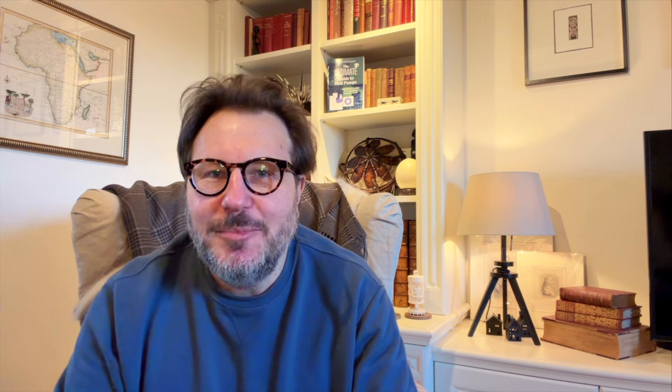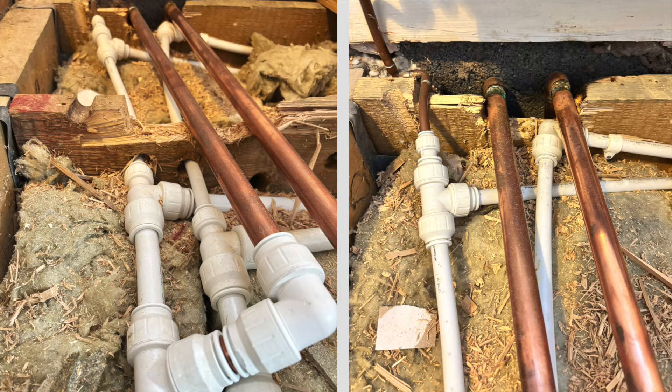Let's start with plumbing. You would think that it's simple - connect the pipes, job done. Absolutely not. The pipework is the bloodstream of the system. Get the routing wrong and you've created restrictive flow, noisy pipework, starving rads, unhappy homeowners, and an installer doing that 'it's fine' face - which means it's absolutely not fine.